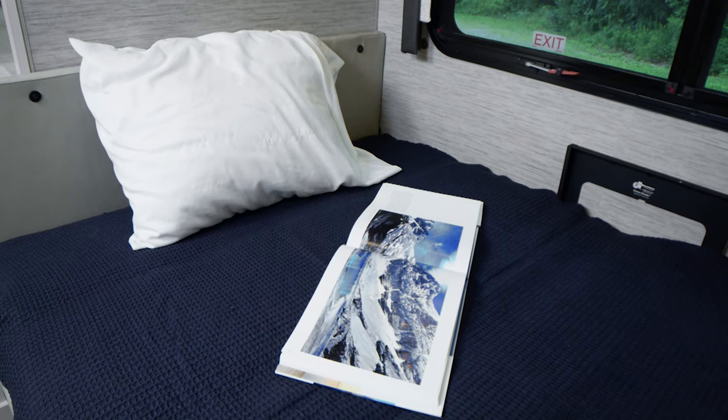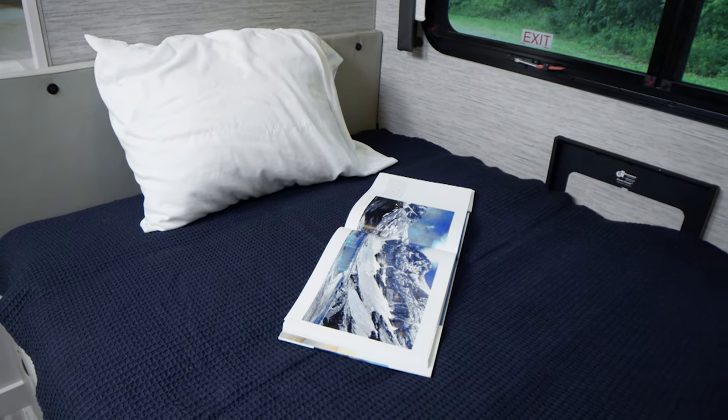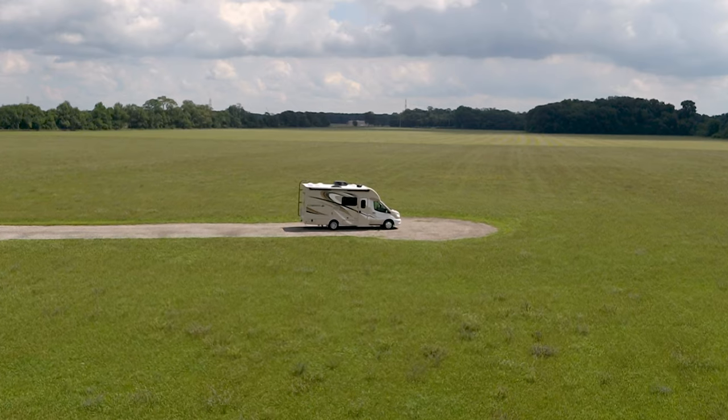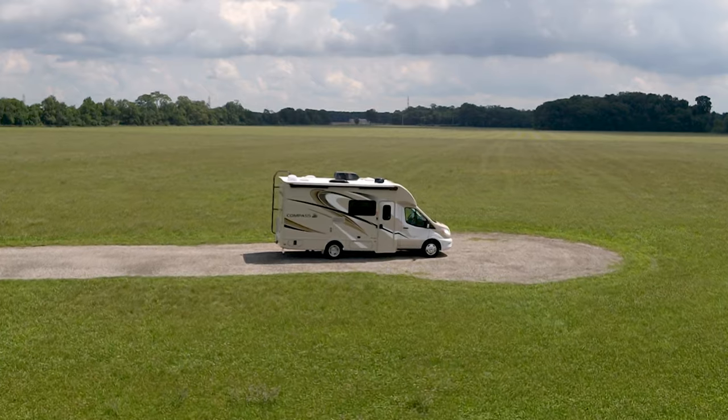Back up front, the dream dinette is waiting for you to flip the lever, toss on a favorite blanket, and get set up for the night. You wake up refreshed and ready to hit the road, and when you do, you'll discover all the goodies that make the Compass one spectacular RUV.